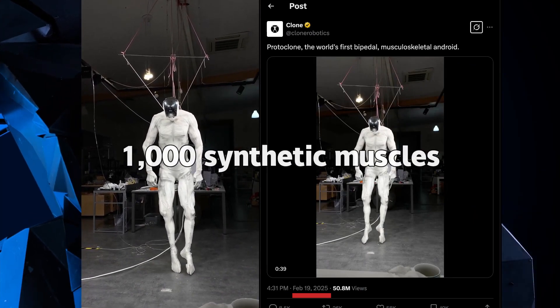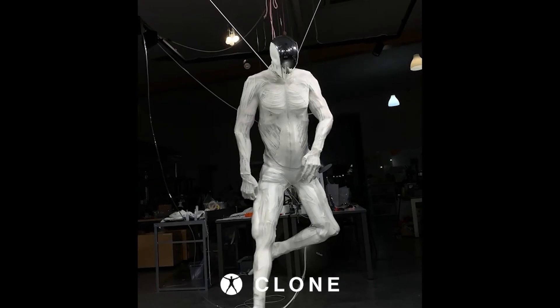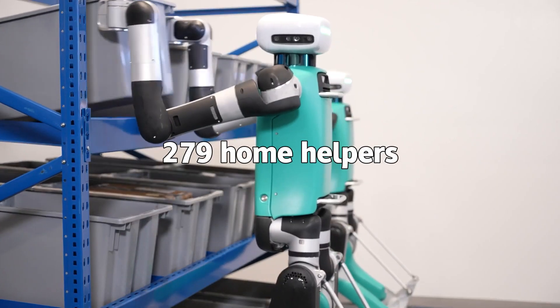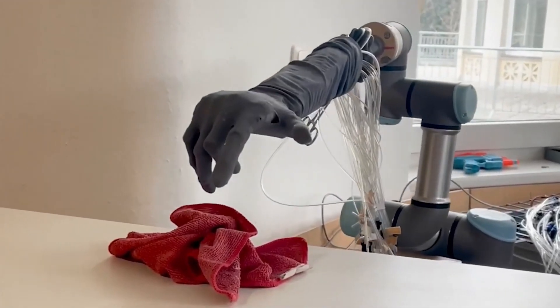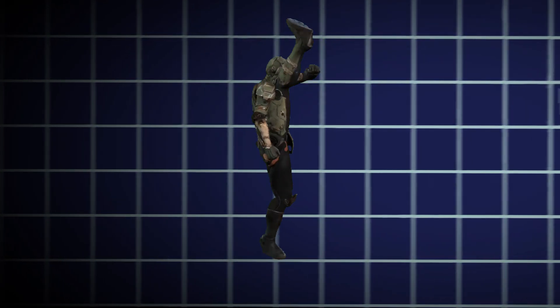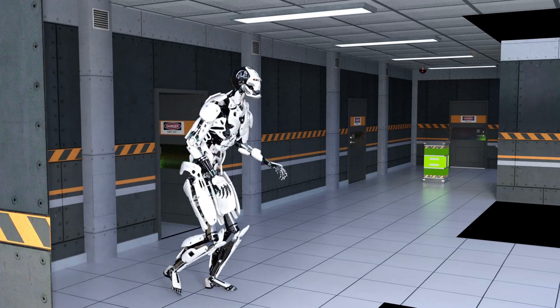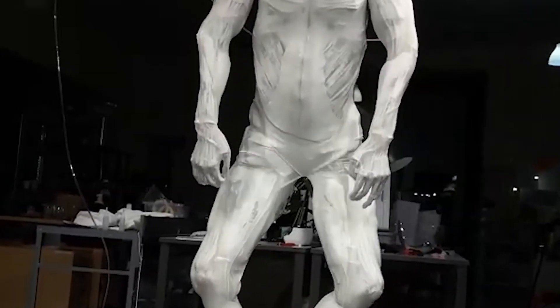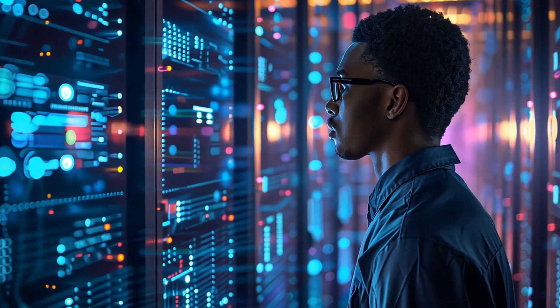Loaded with over 1,000 synthetic muscles, it's the warm-up act for Clone Alpha — just 279 home helpers hitting the market later this year. Picture it folding your laundry or digging through rubble while you kick back. Could this be the future sneaking into your house? We're diving into the wild tech behind Protoclone V1 and why everyone's talking about it, from gadget nerds to folks like you and me.